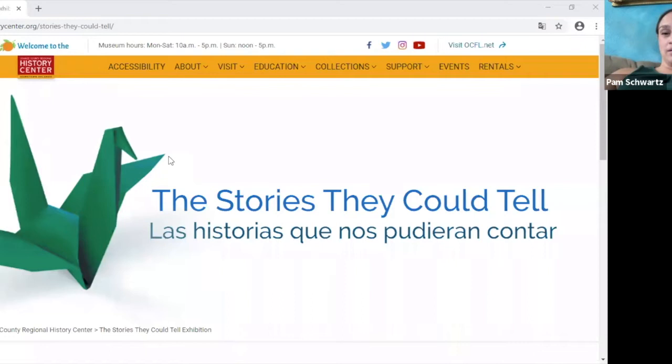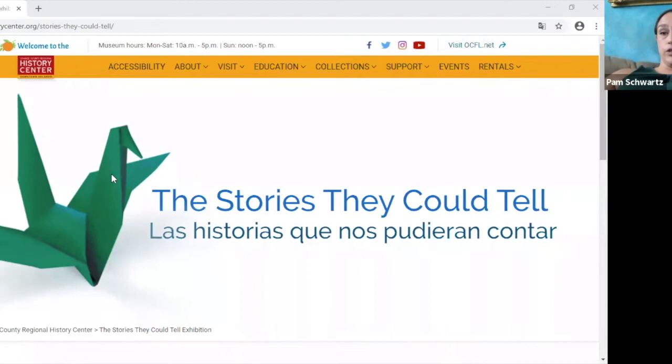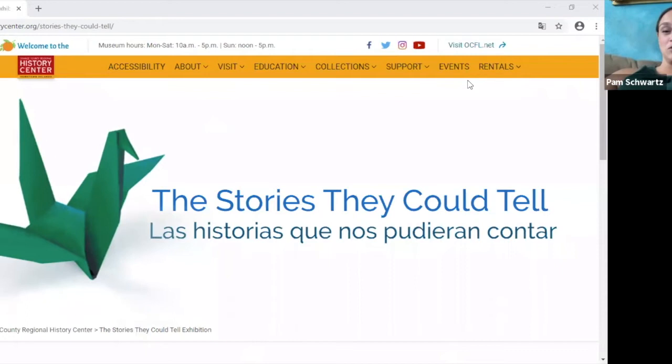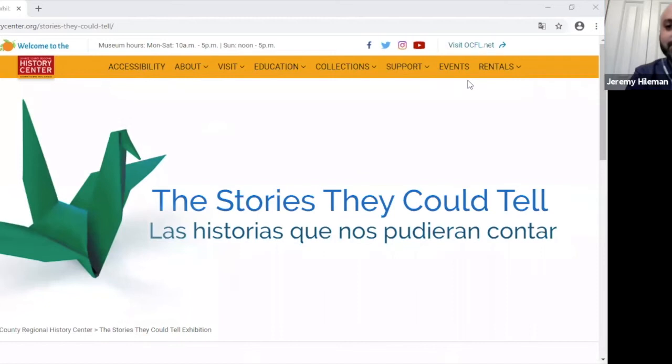A little bit of webinar etiquette: we have everybody on mute to help cut down on background noise. Jeremy and I will be trading off throughout the presentation with screen sharing. I apologize in advance — I have two rowdy dogs and sometimes the mailman comes and causes problems. If I randomly drop out, I'll expect Jeremy to pick up the pieces.